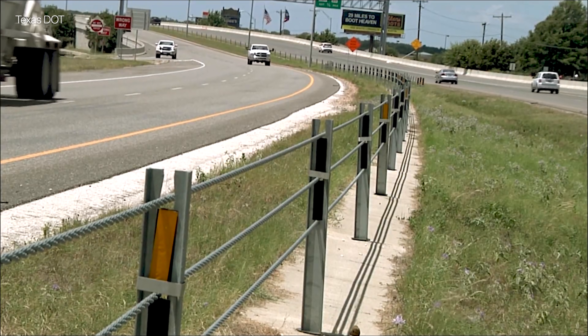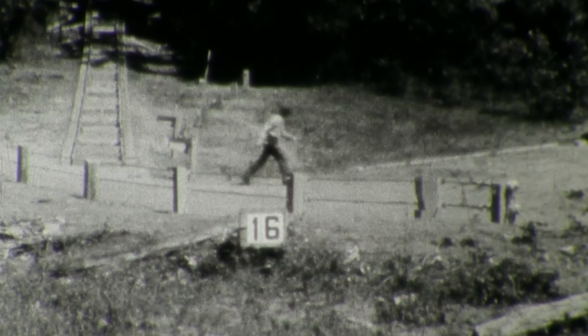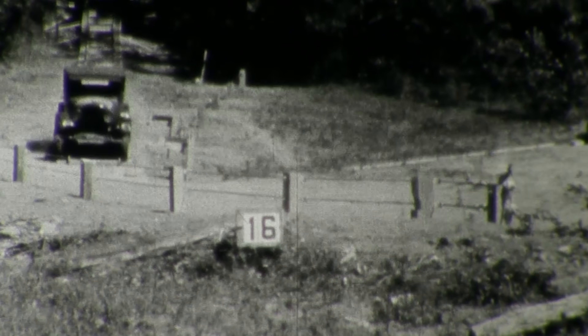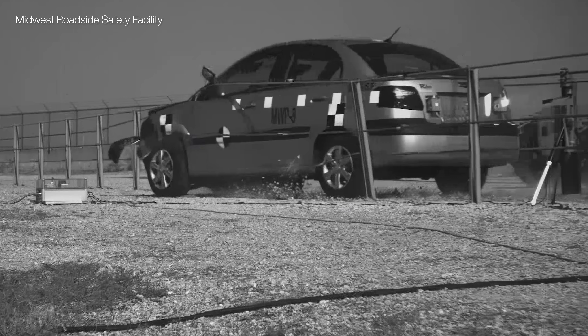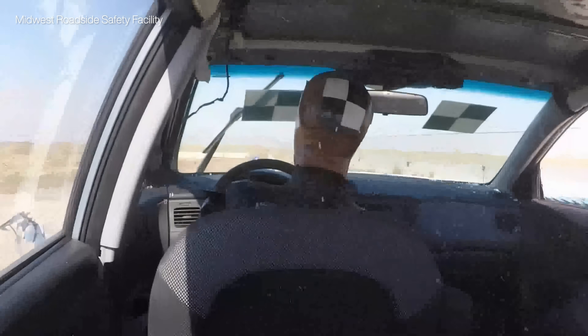Finally, we have cable barriers that are placed in medians to prevent vehicles from flying across and striking oncoming traffic. These have existed for decades, as seen in a 1930s Missouri transportation video. Modern systems use three or four cables to safely catch vehicles and are under high tension to withstand multiple impacts and reduce movement. Unlike concrete or guardrail, there's some controversy with cable barriers — critics say they're dangerous and only put in because of low price, while transportation engineers argue they reduce serious injuries and save more lives.